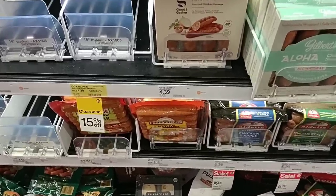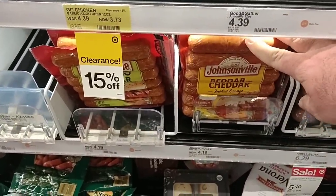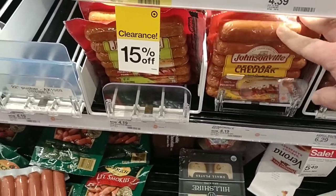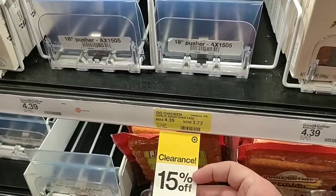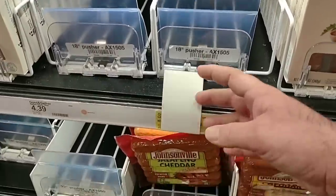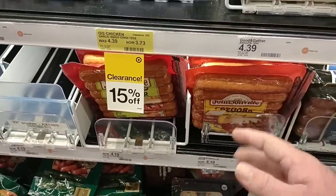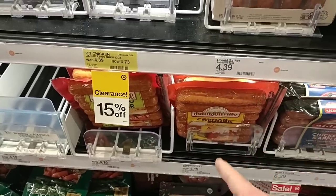Everybody always asks me why I shop at Target for some of these things. Well, there are some really good deals to be had — like this Johnsonville Better with Cheddar at $4.19. They have the Jalapeño one here too. This Good & Gather chicken looks like it was on clearance — looks like it's gone though. $4.19 for these. We usually find these for over $5 pretty much everywhere, so good price here. Something I would definitely take a photo of to make sure you get it at that price.